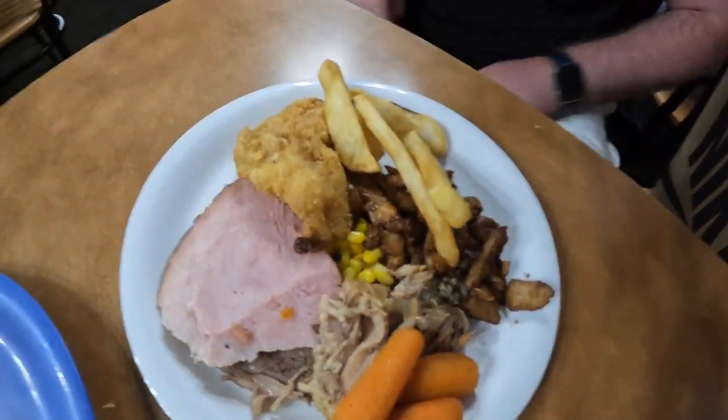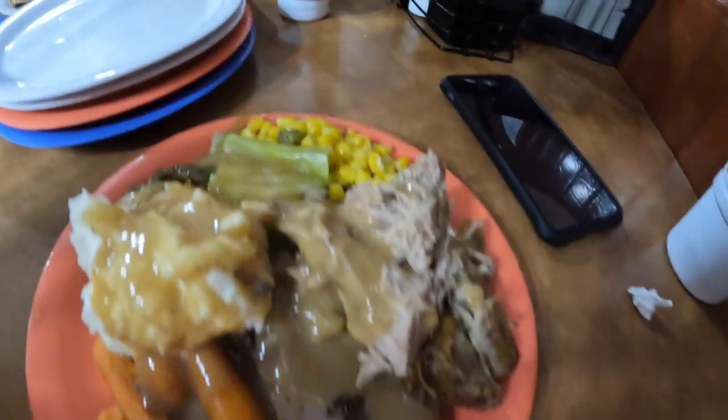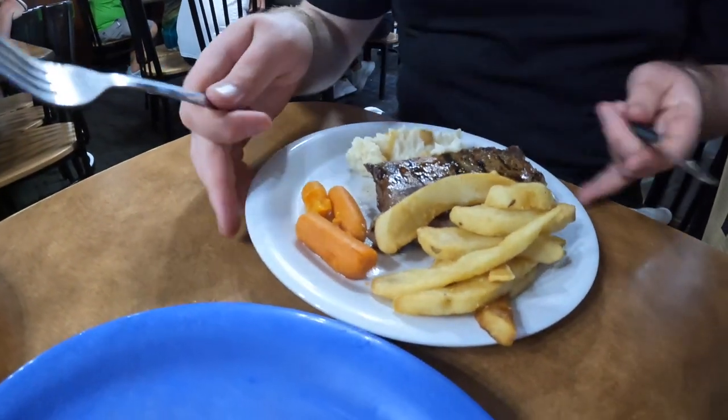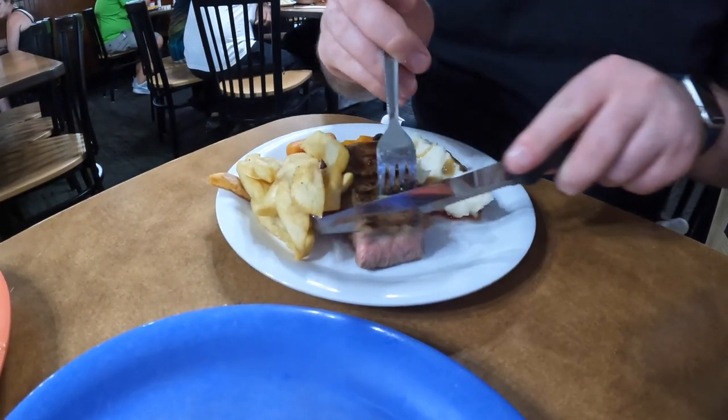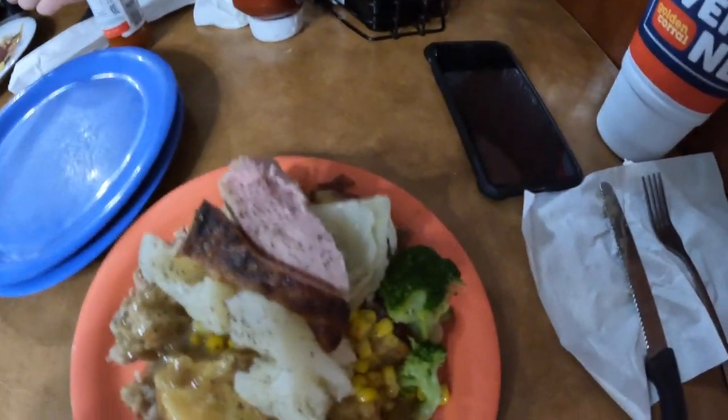My nephew's just come back — let's see what he's got. His mum will be very proud: three carrots. I've gone for as close to a Sunday dinner as I can get — three different types of meat, some vegetables, some mashed potato. This is my nephew's third plate against my one. I've been craving a Sunday roast and vegetables since I got here — fed up with eating burgers and chips. Sorry, fries.